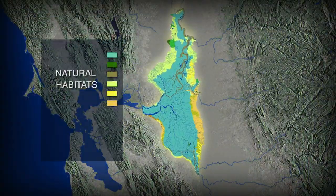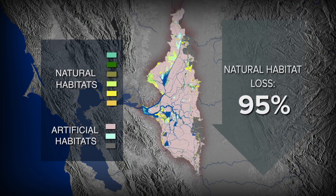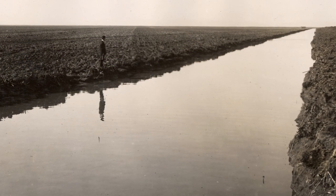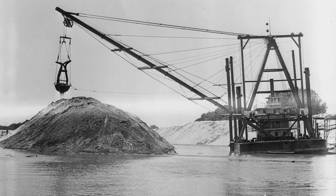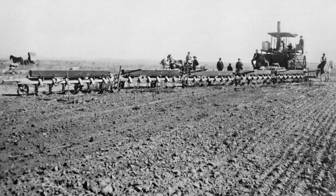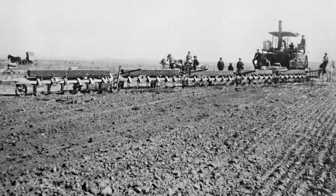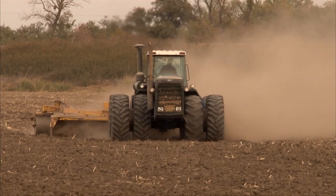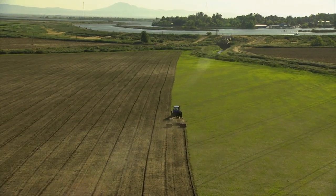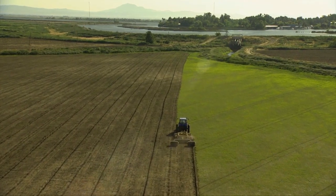Since the mid-19th century, the Delta has been utterly transformed. Following the gold rush, farmers drained the roughly 700,000 acres of marsh that made up the Delta. They constructed more than 1,000 miles of levees, creating dozens of islands of farmland. Over time, farming has caused these lands to sink. Many Delta islands now lie more than 15 feet below sea level.